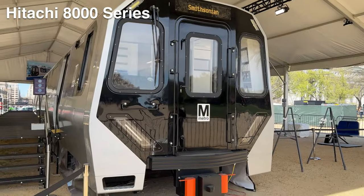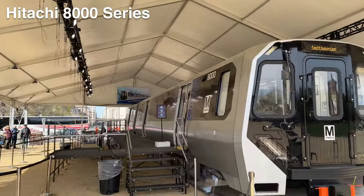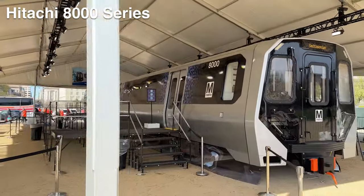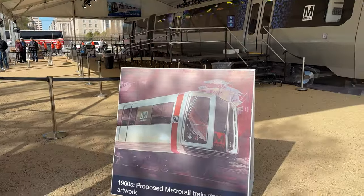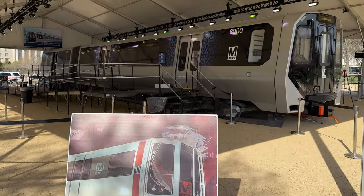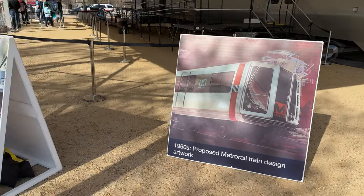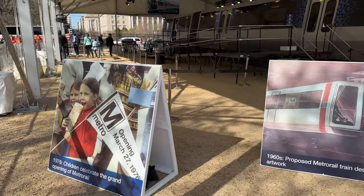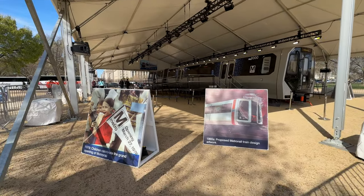Here is the new 8000 series train, to be manufactured by Hitachi. I love the contextual artwork they have around this exhibit. You can see the 1960 proposed Metro rail design and compare it directly with what it's going to look like in 2027. I also love this pendant of the grand opening of the Metro — wish I could snag one of those for myself.